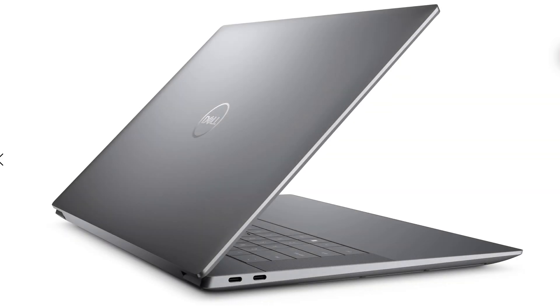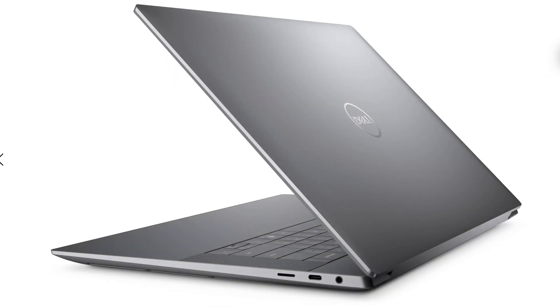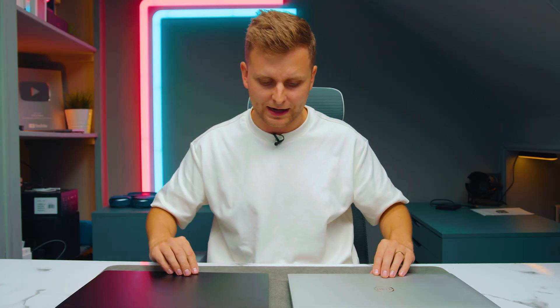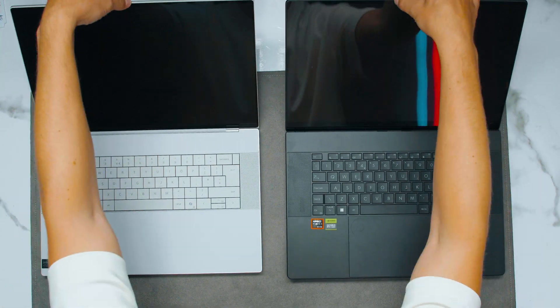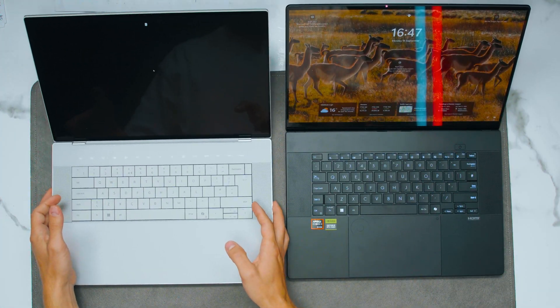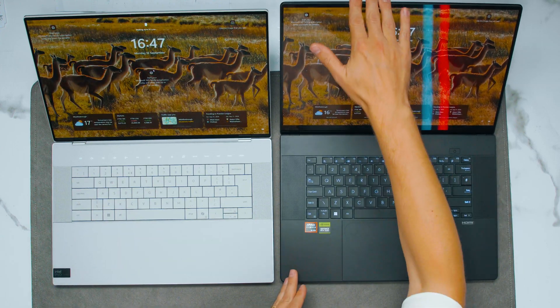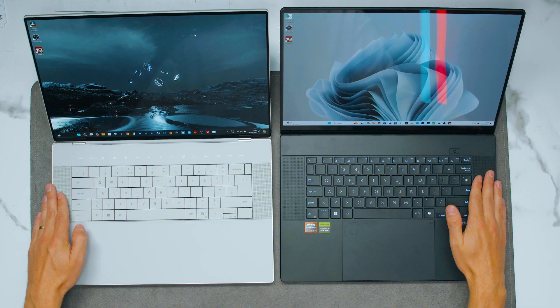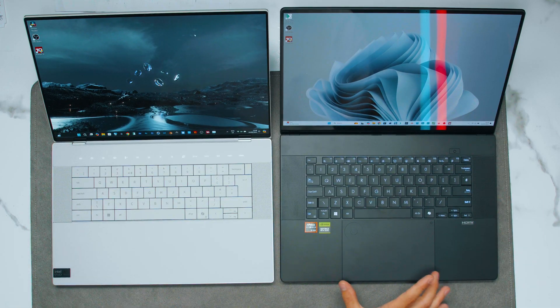There are different colors of the Dell available — you can get the black version as well. Asus only comes in black. When we open them up, they're actually very similar inside. We have 16-inch screens, the keyboard is very similar, and we've got speakers on both sides.